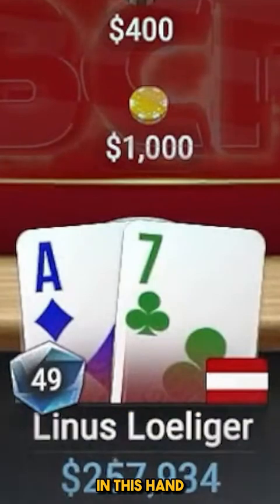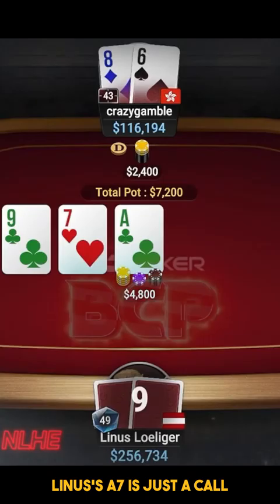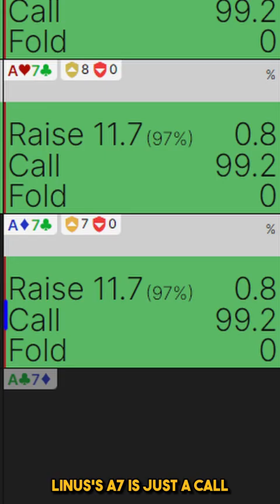In this hand, CrazyGamble c-bets his open-ender for 50% pot. If given these three options, the solver would go with the bigger one of 75% pot. EVs are close, however. Linus' A7 is just a call and he barely raises any hands.